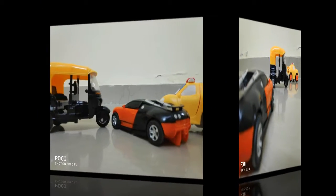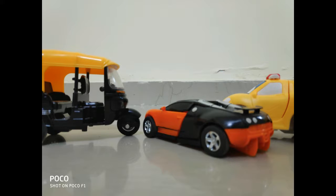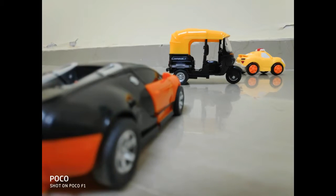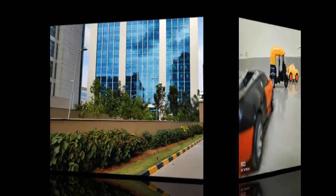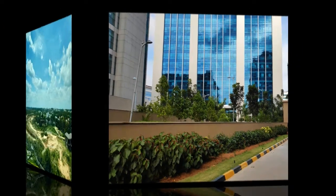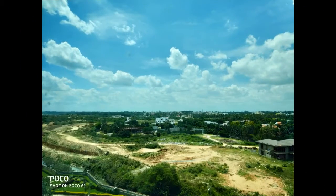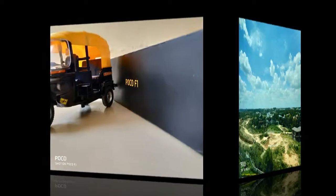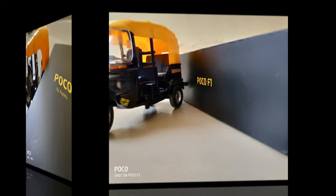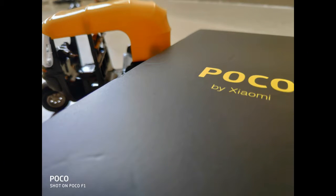The front camera is 24 megapixels, which is very good and performing well. Finally, the Poco F1 is the best budget smartphone of 2018.